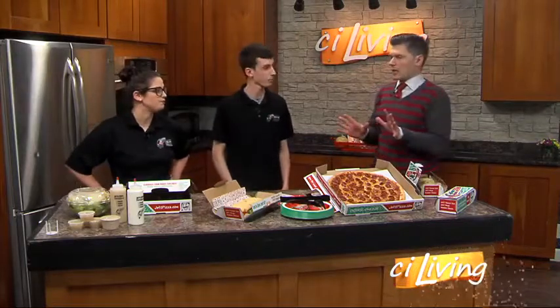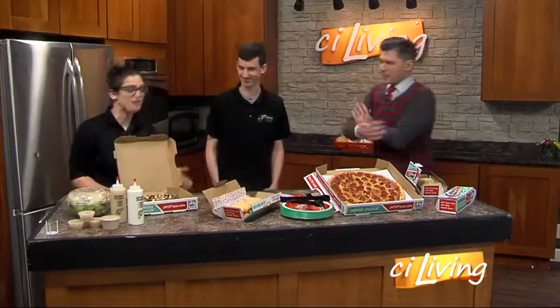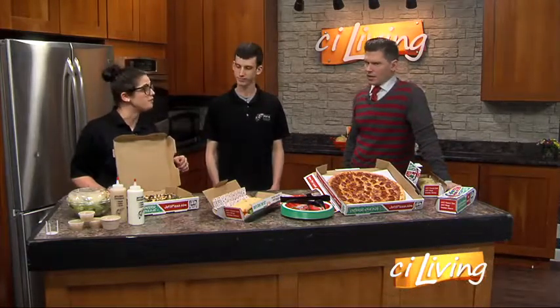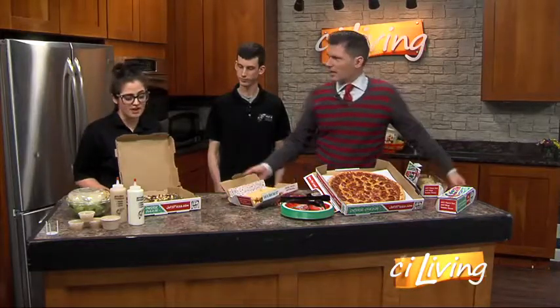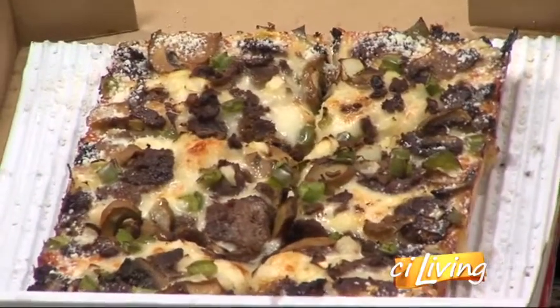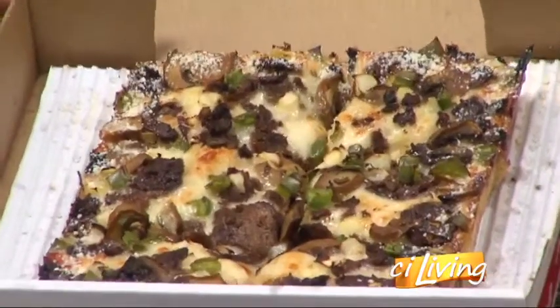You guys are best known for that four-corner pizza, but you're doing some innovating. One of my personal favorites of the new items is this Philly cheesesteak pizza. It's a little different than a traditional pizza — it has an alfredo-based sauce, and it has steak, mushrooms, green peppers, and onions. I'm gonna lift this up so you can get a nice shot of that. If you want to try something a little different, definitely give it a try.